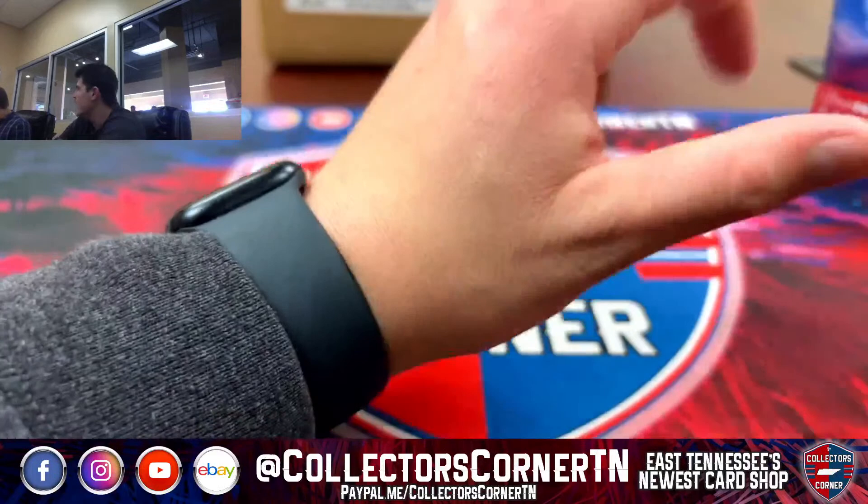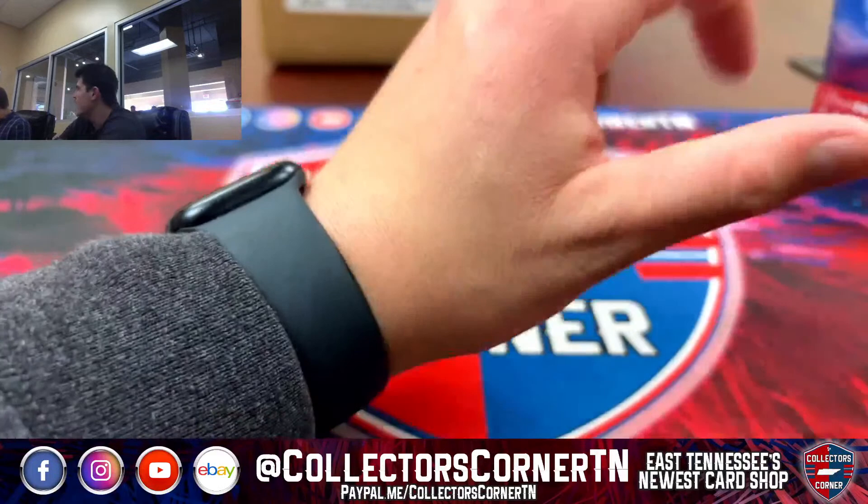All right everybody, that'll do it. Up next we have the Obsidian Football, along with the Box of Contenders Mixer. Then we have the three-box break of Contenders and then the first-off-the-line football case. So if y'all want to tune in, stick around — that'd be great. If not, thanks for joining. Congrats to everybody that hit.